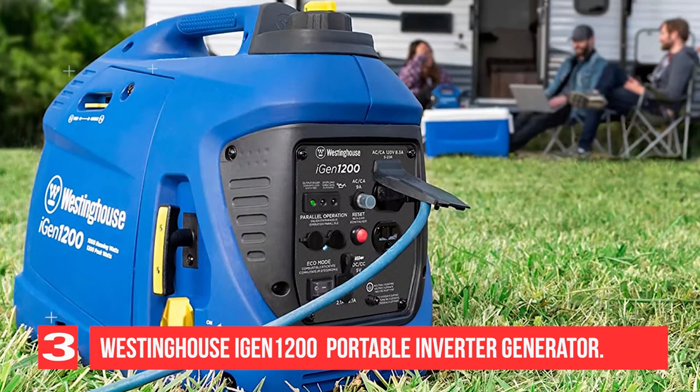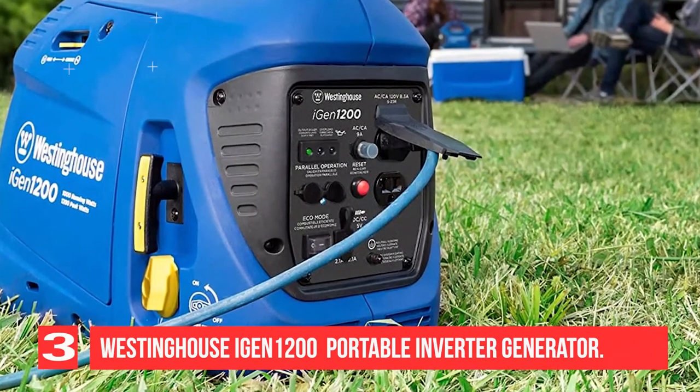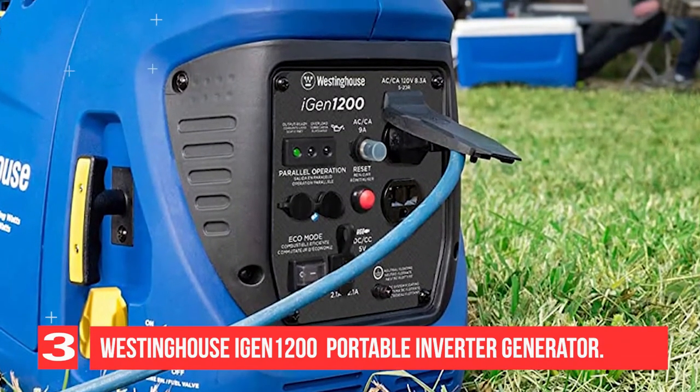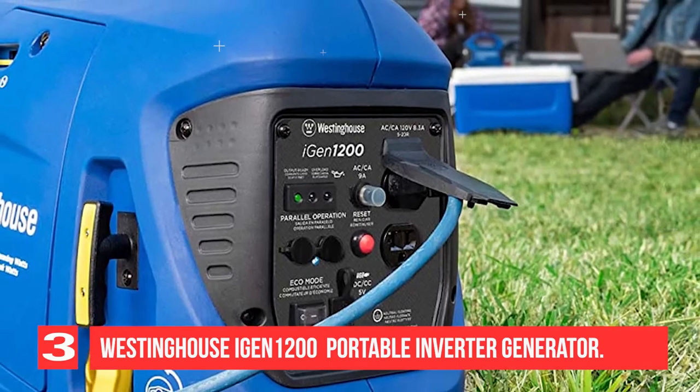You can further increase your wattage by combining any two Westinghouse iGen series inverter generators with the Westinghouse inverter parallel cord, sold separately. It is lightweight and compact at only 33 pounds, safe for sensitive electronics, very quiet, and comes with a 3-year warranty.